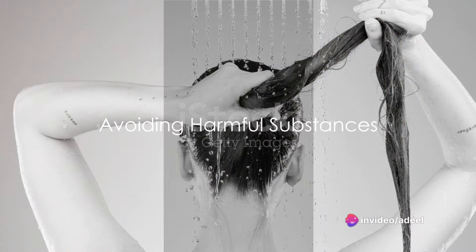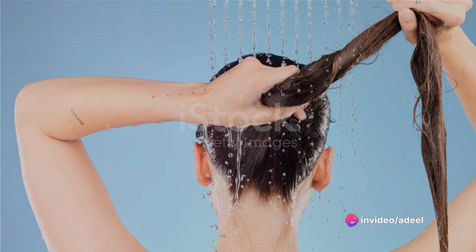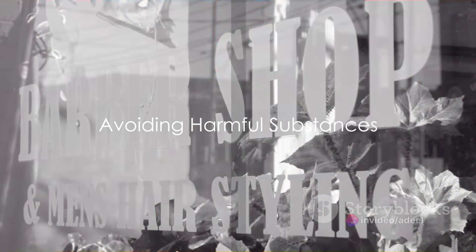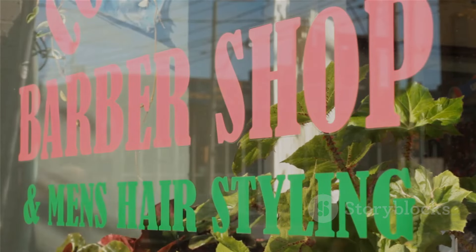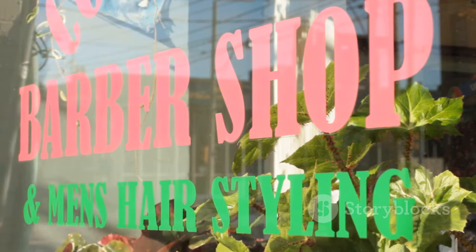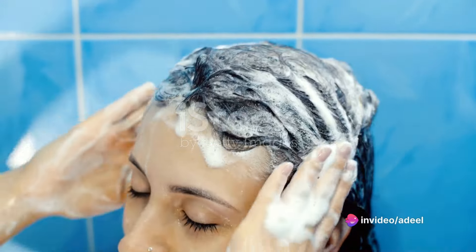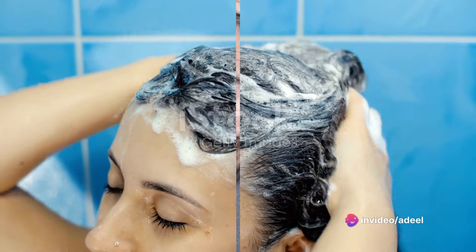First off, there are two things you should avoid like the plague. One, fluoride in your shower water — this sneaky culprit can be easily eliminated with a showerhead filter. Two, shampoos containing sulfates. These can strip the protein from your hair, so switch to a sulfate-free shampoo for protection.